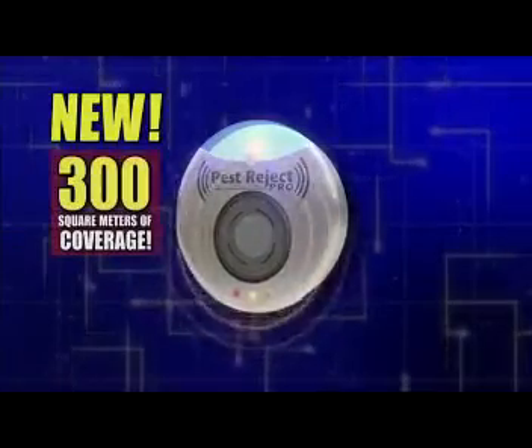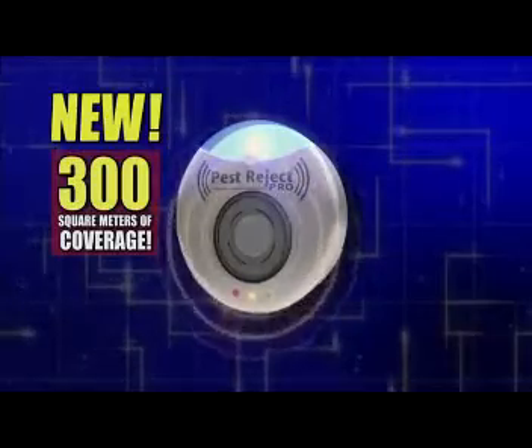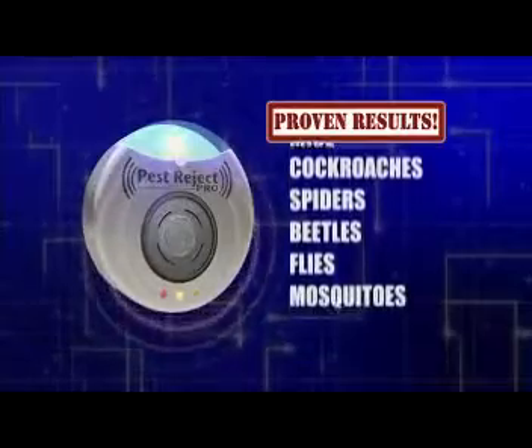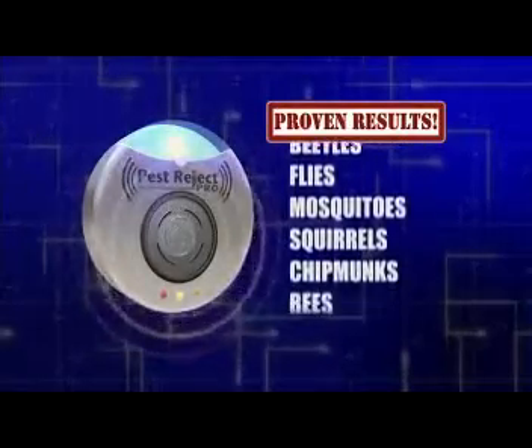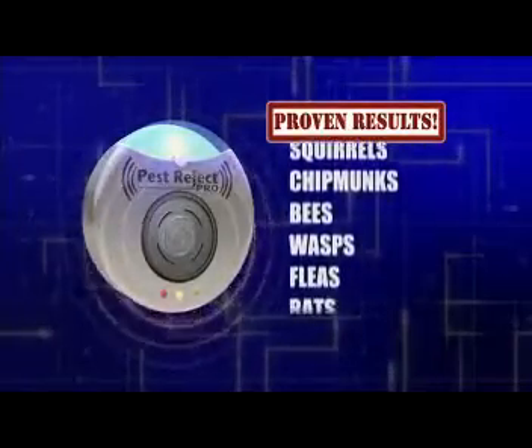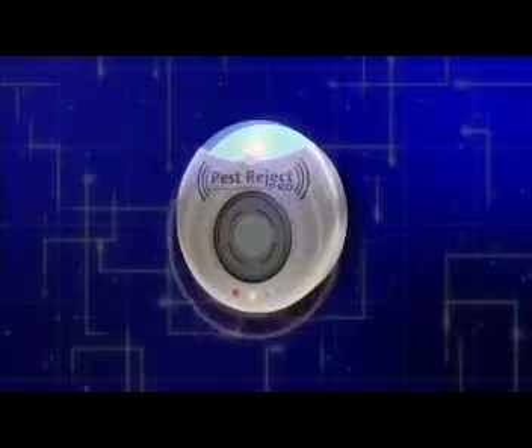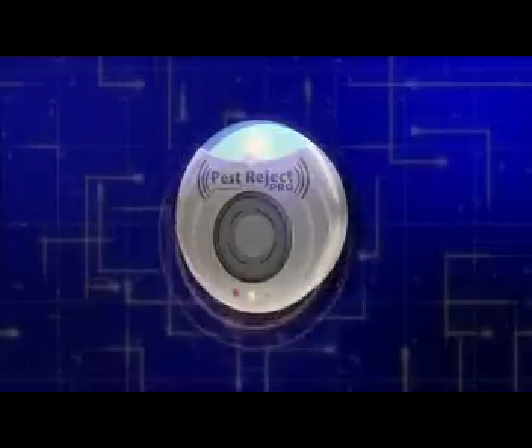Pest Reject Pro — the next generation in pest defense with 300 square meters of coverage. Rid your home of rats, mice, cockroaches, spiders, beetles, flies, mosquitoes, and other pests once and for all. Plus, it even has a convenient nightlight built right in. Pest Reject Pro — the easiest way to keep pests at bay.